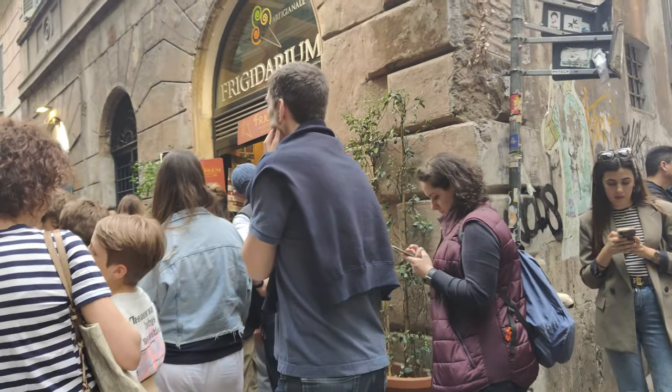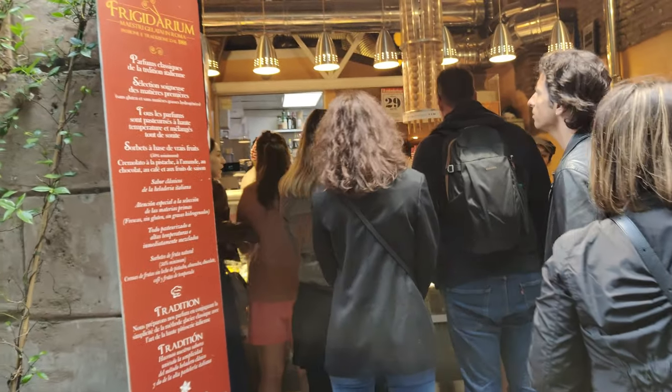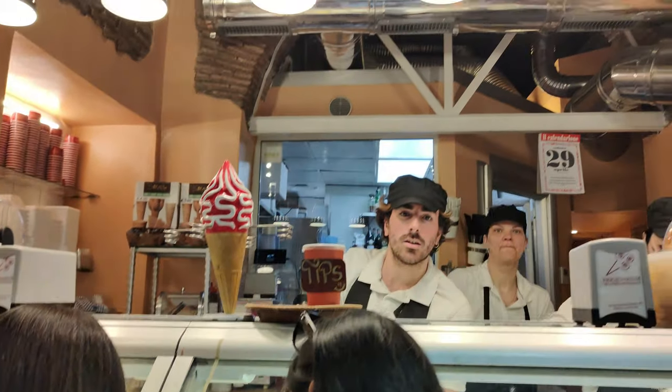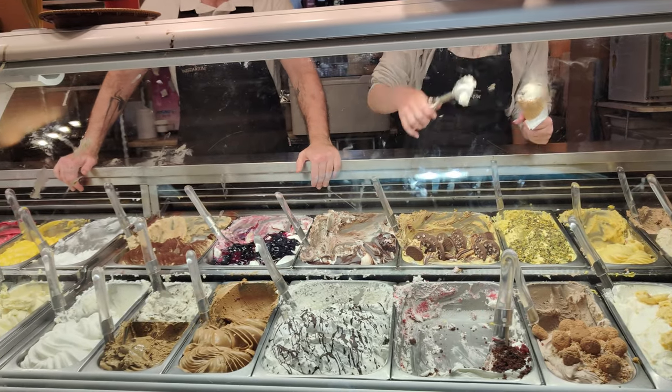Next we wanted to have some gelato, so we went to Frigidarium, a popular gelateria known for its tasty gelato and unique flavors.